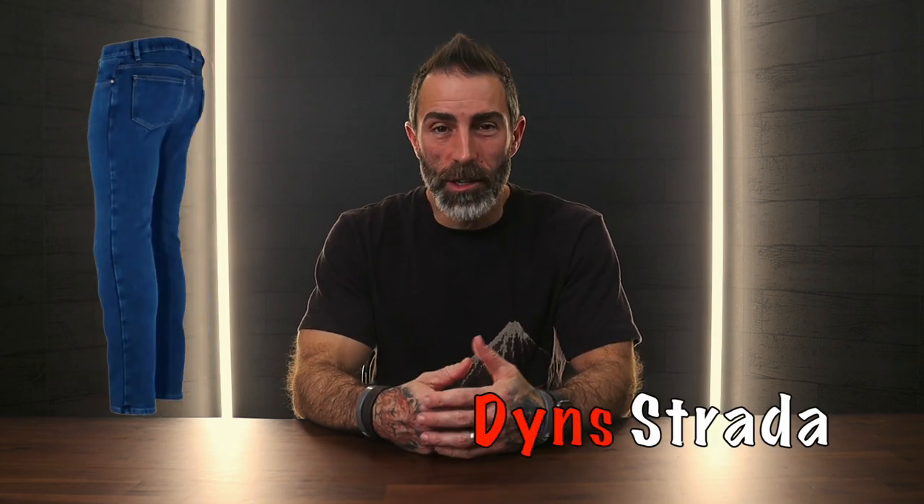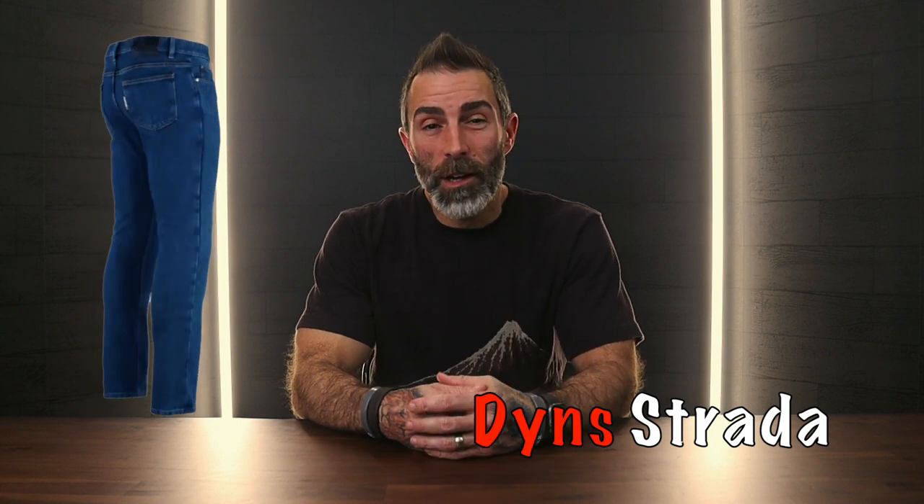Welcome to part three everyone. We're halfway through our five-part crash series and I hope you've enjoyed it so far. Today's video is about the DYNS Stratagenes. This is what they look like new and we're going to see what they look like after an accident. Stick around and find out.